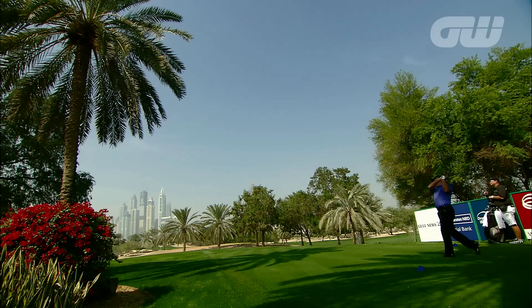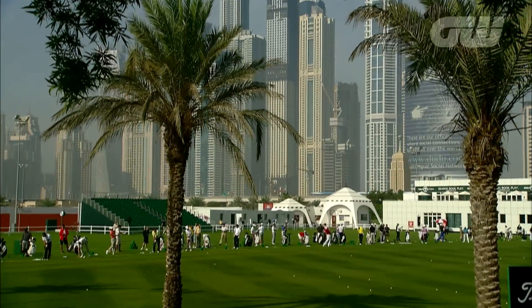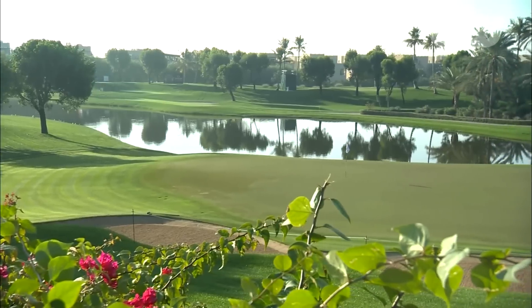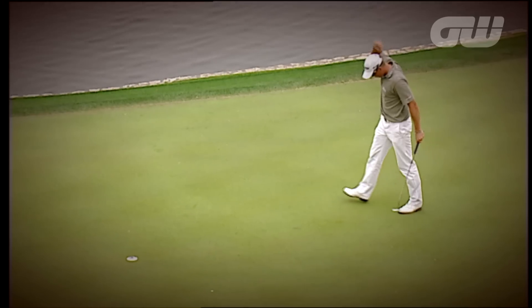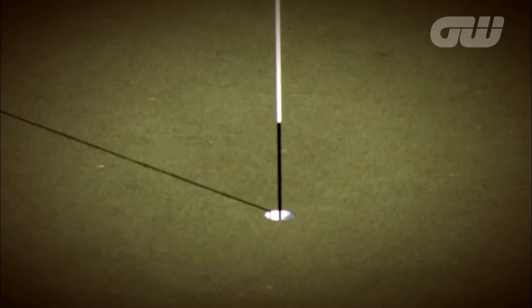Every year the Desert Classic attracts a strong field, with players teeing off into the ever-changing Dubai skyline. Past winners include Rory McIlroy, who claimed his first European Tour win here at the age of 19. Tiger Woods, Henrik Stenson, Colin Montgomery and Fred Couples are also winners. Stephen Gallagher was the first to win back-to-back in 2013 and 2014. Ernie Els is the only man to have claimed the title three times.